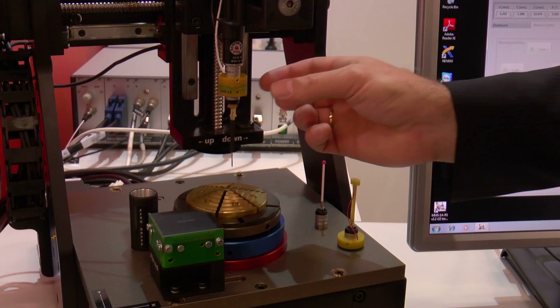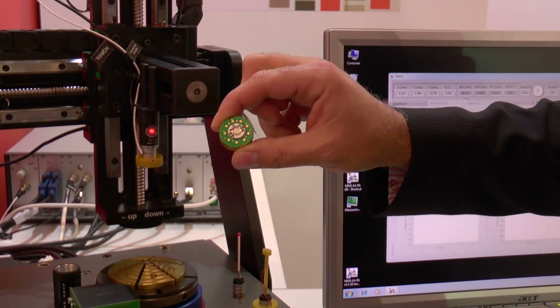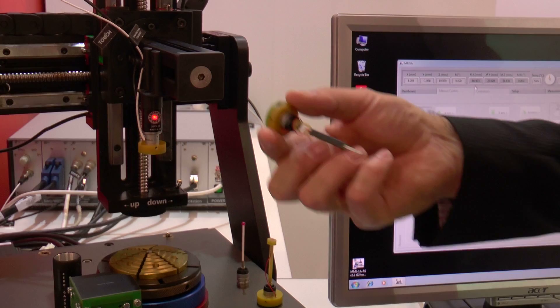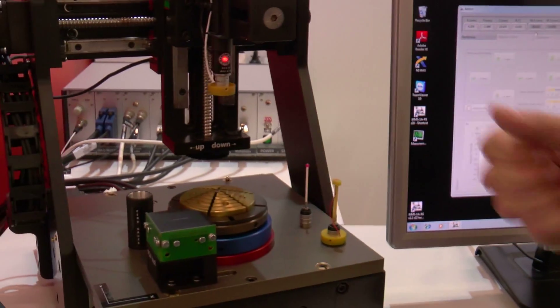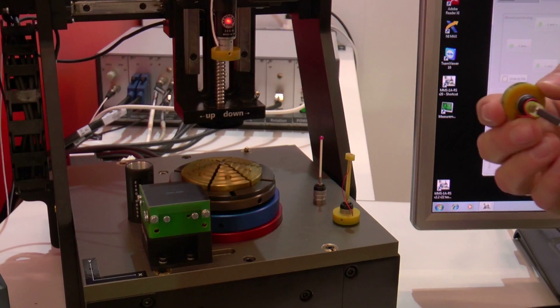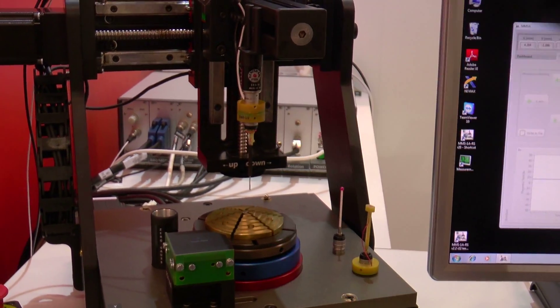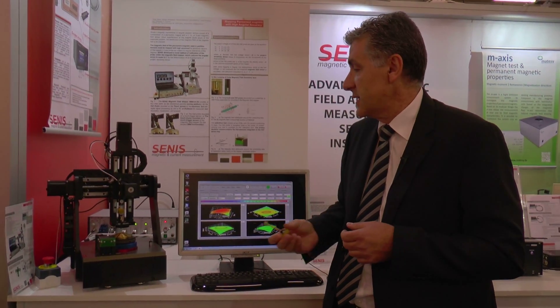Senis has developed a smart touch sensor connection which allows easy interchangeability of different hall probes, touch stylus, different AMR sensors, current sensors, specialized probes such as sliding probes for in-contact measurement, probe arrays, magnetic cameras, etc.